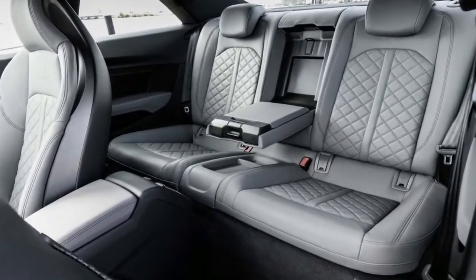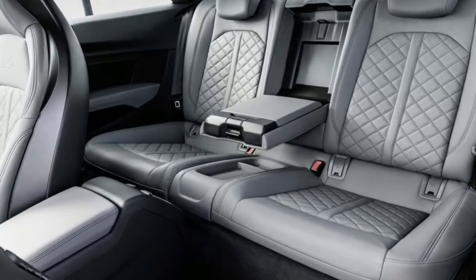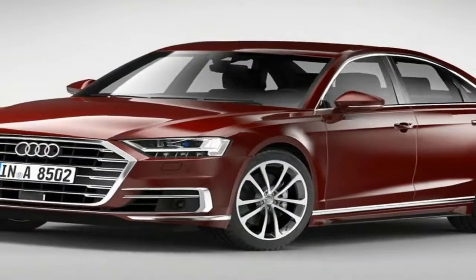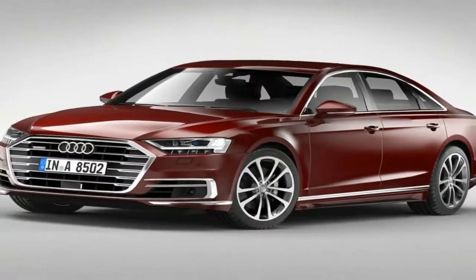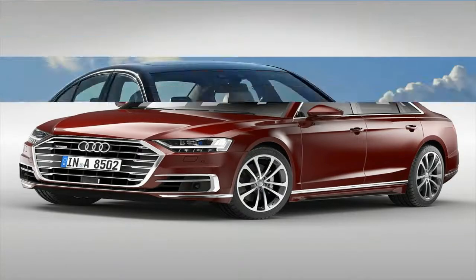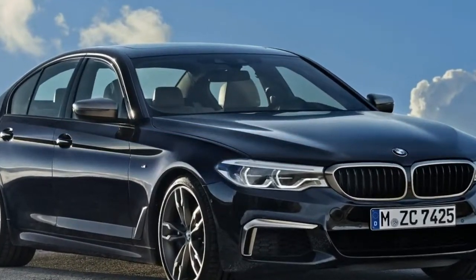After what seems like the longest teaser campaign in history, the new 2018 Audi A8 has finally been revealed. Audi's latest luxury sedan has been packed to the brim with technology inside and out, many of which are making their world debuts here.